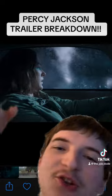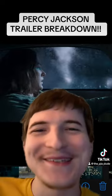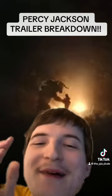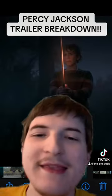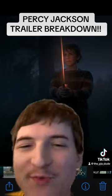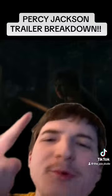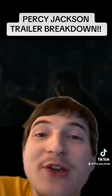Then we have a scene of Sally Jackson driving — presumably Percy's in the car — and the Minotaur popping up at the window beside her. Then we get a shot of the Minotaur holding Sally Jackson, probably about to make her disappear and send her to Hades. And then we have a shot of Percy Jackson opening his pen and it springs out into Riptide. We've been waiting for this for so long — it looks amazing in the trailer. And right after that he goes to battle the Minotaur.